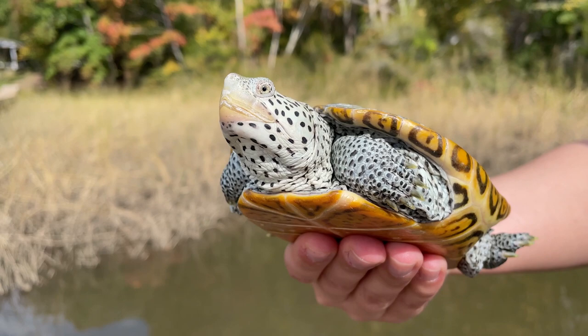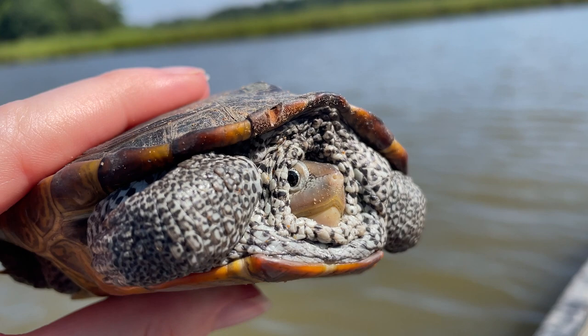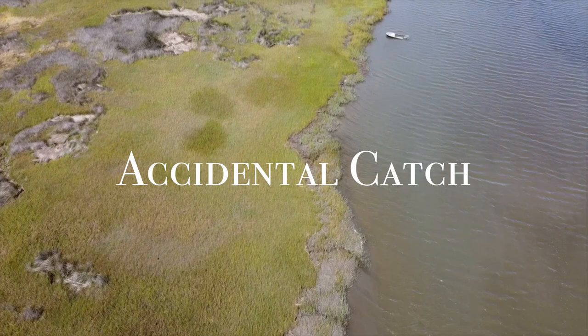The diamondback terrapin is North America's only truly estuarine species of turtle — the one species that occurs and spends its entire life in estuarine environments. The turtle is evolutionarily derived from aquatic freshwater turtles, not sea turtles, and so it exists in brackish water habitats, living in salt marshes, seagrass beds, tidal creeks, and reproducing in the adjacent upland environments.